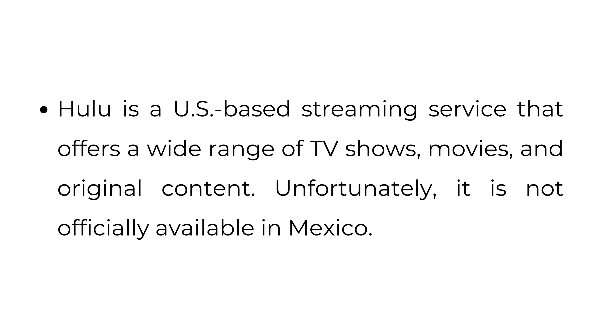How to watch Hulu in Mexico. Hulu is a US-based streaming service that offers a wide range of TV shows, movies, and original content. Unfortunately, it is not officially available in Mexico.